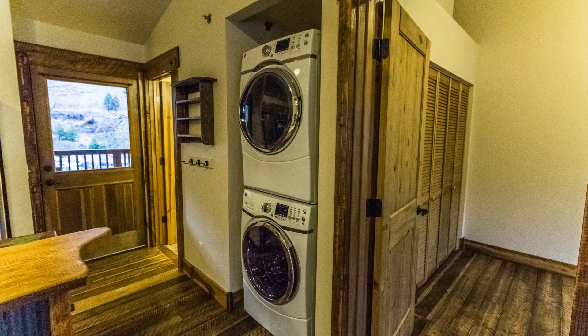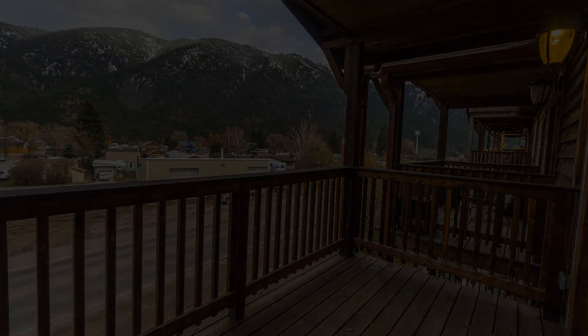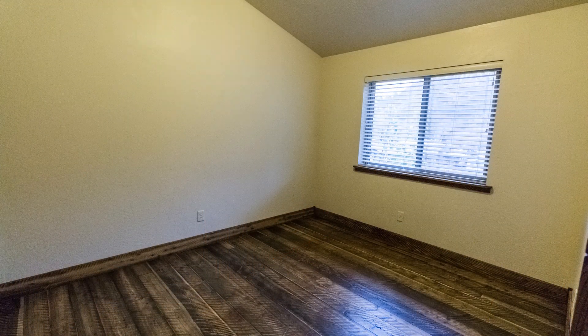Additional features include a stackable washer and dryer, energy-efficient heating and air conditioning, and much more. You will appreciate the 360-degree mountain views from your private patio.